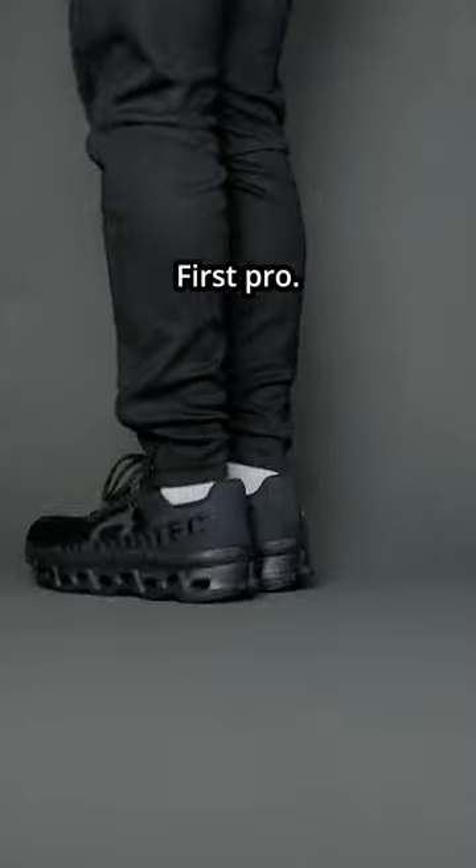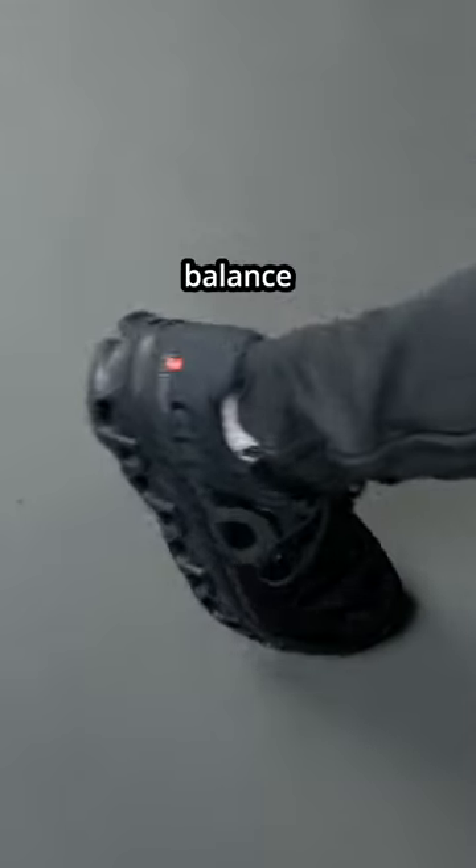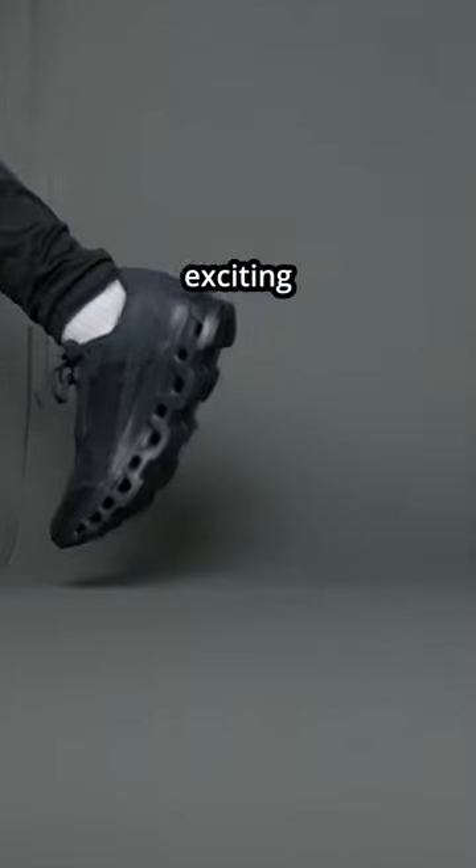Here are my three pros. First pro: on initial wear, this sneaker's step-in comfort is fantastic. It has the perfect balance of cushioning and responsiveness, making every step you take feel exciting and amazing.